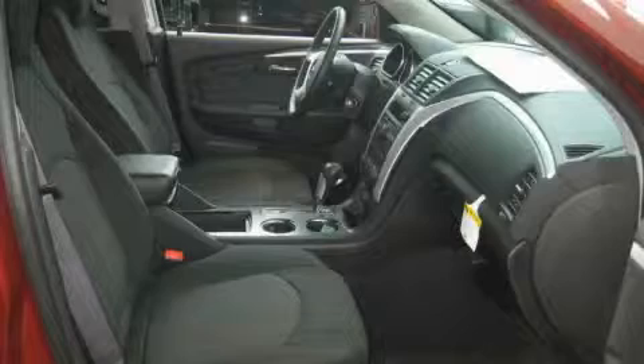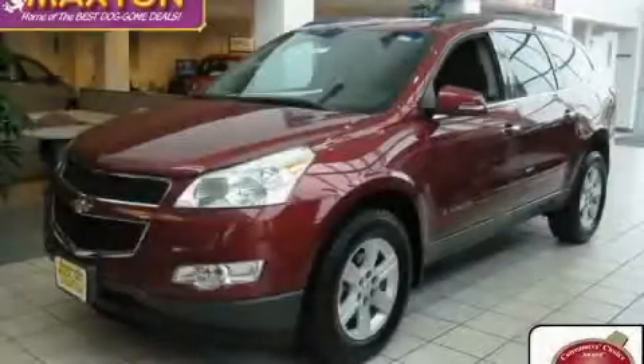The responsive six-cylinder engine, connected to a smooth shifting automatic transmission, delivers prompt and deliberate responses. Stop by today and test drive this crossover for yourself.